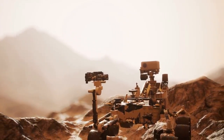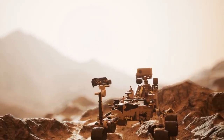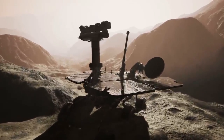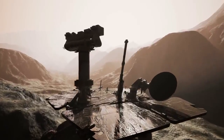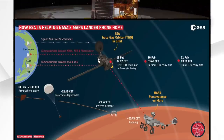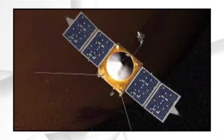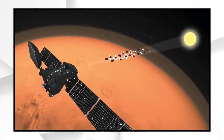Smarter rover cameras are helping to reduce the data load. On Spirit and Opportunity, photo compression was done using the onboard computer. On Perseverance, as on Curiosity, compression is performed by electronics built into the cameras. Perseverance's data is beamed back to Earth via several spacecraft orbiting Mars: NASA's Mars Odyssey, Mars Reconnaissance Orbiter or MRO, and MAVEN or Mars Atmospheric and Volatile Evolution, and the European Space Agency's Trace Gas Orbiter.